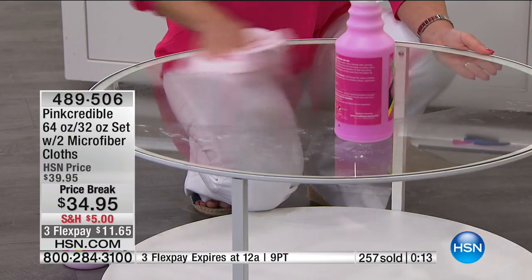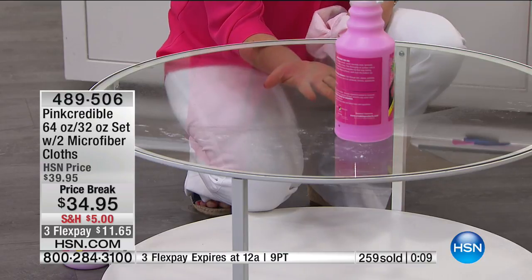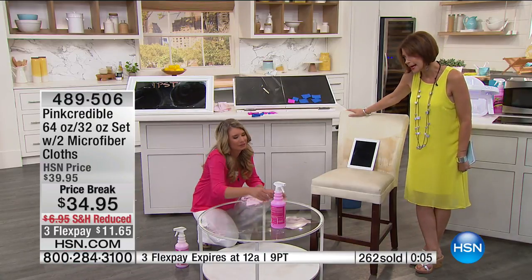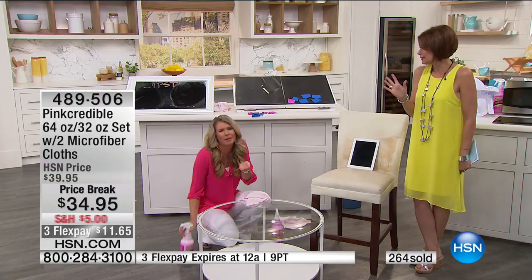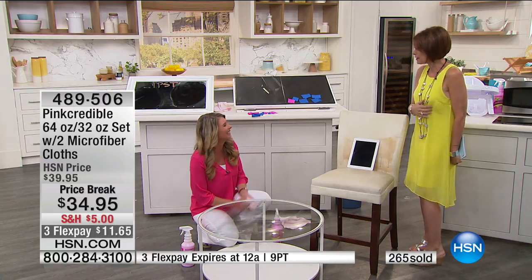It's a no-brainer — $34.95 today with three flex payments only good till midnight. It's going to fill your home with the most beautiful fragrance — almonds and cherries, like dessert. We are going to see you back at 11 o'clock.